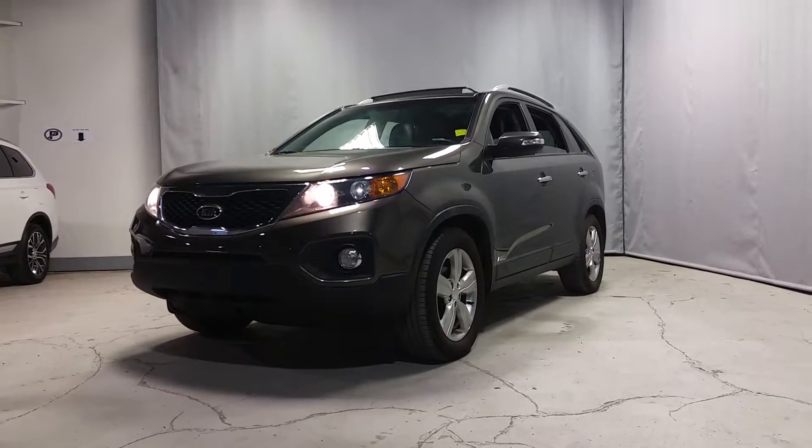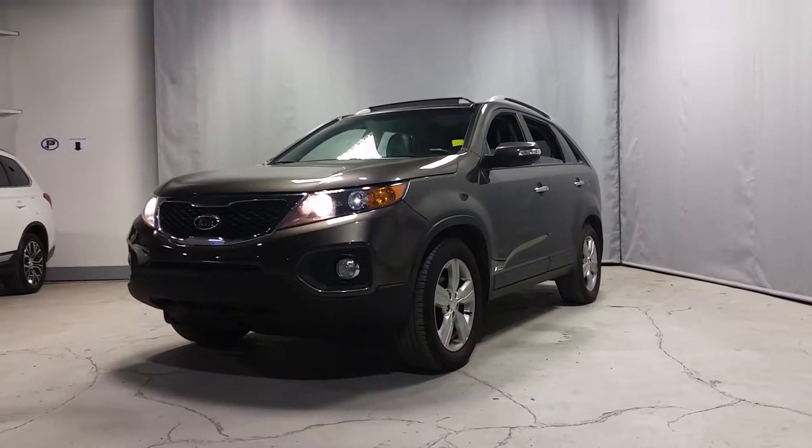Hey John, how's it going? It's Nate here at Northside Mitsubishi. Thank you so much for your inquiry on a 2012 Kia Sorento.